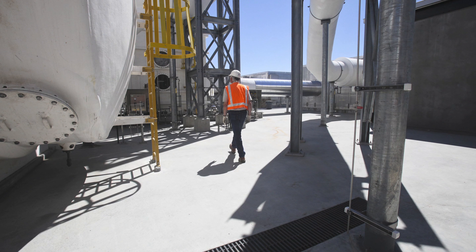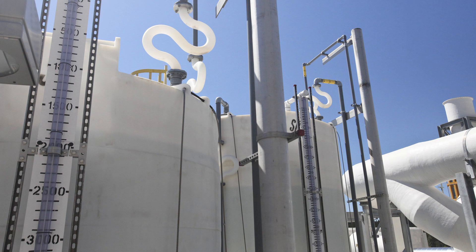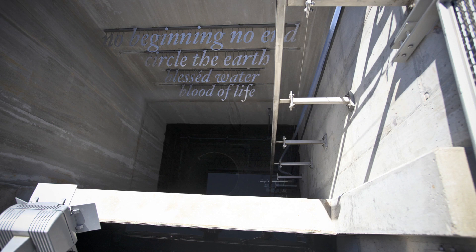All the water that gets treated at the treatment plant enters this tank area here. That pipe takes the clean water 13 miles over to Point Wells, and then we discharge it to Puget Sound a mile offshore, 600 feet deep.